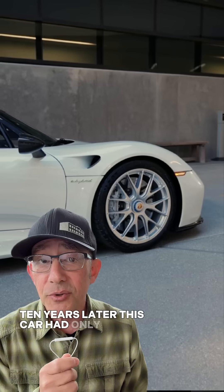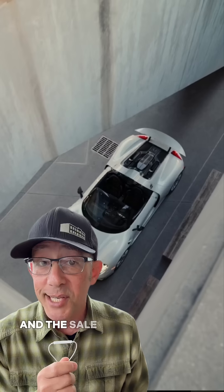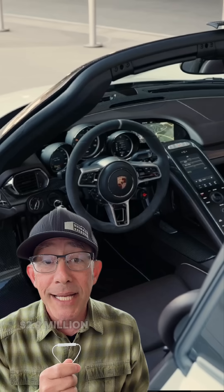Ten years later, this car had only traveled 180 miles when it was put on Bring a Trailer. And the sale result? $2.9 million.